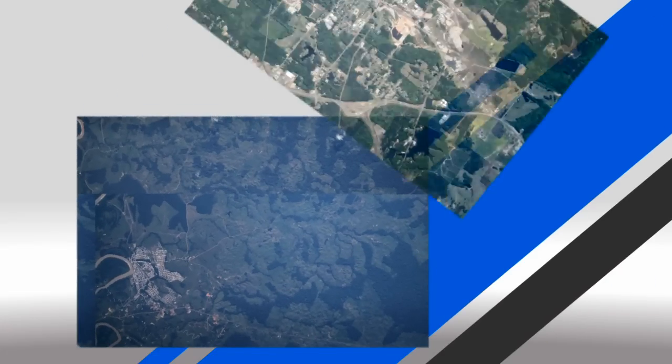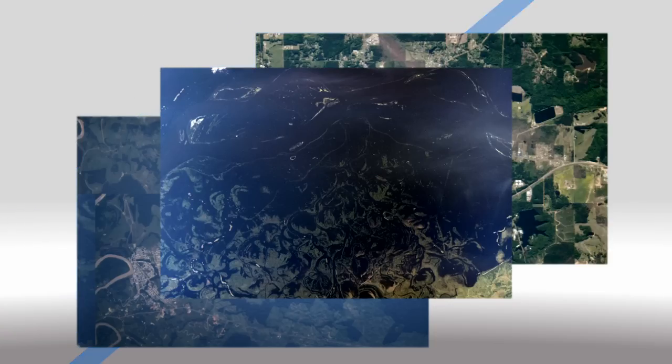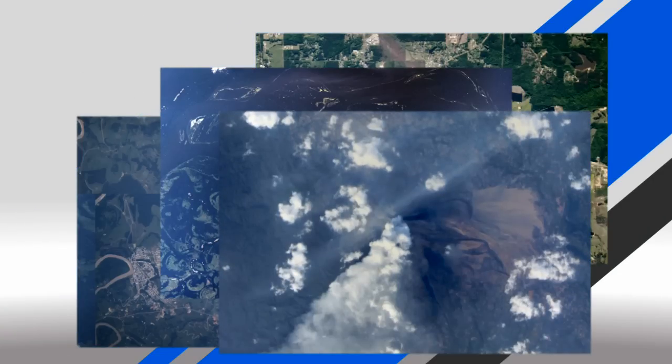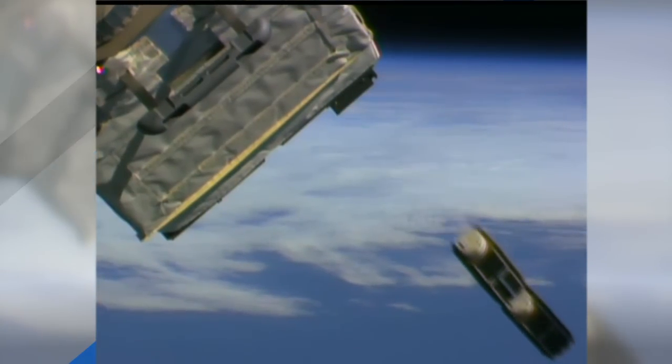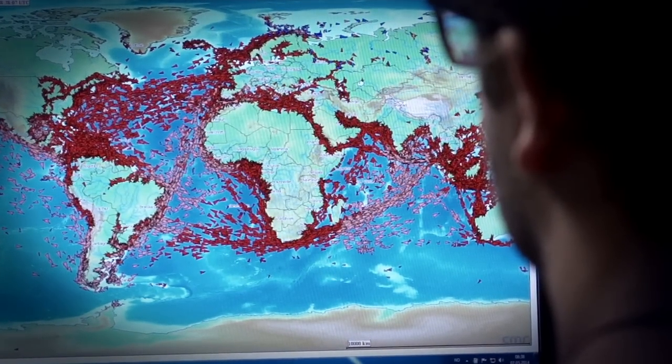These satellites monitor everything from deforestation and urbanization to natural disaster relief and farming harvests in developing nations. Two other satellites were built by Denmark to test radio technologies for tracking both aircraft and ships on the open sea.